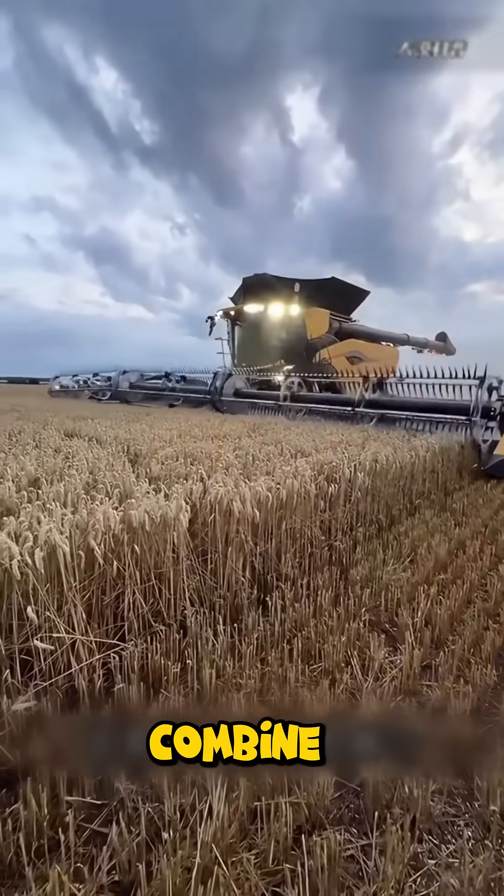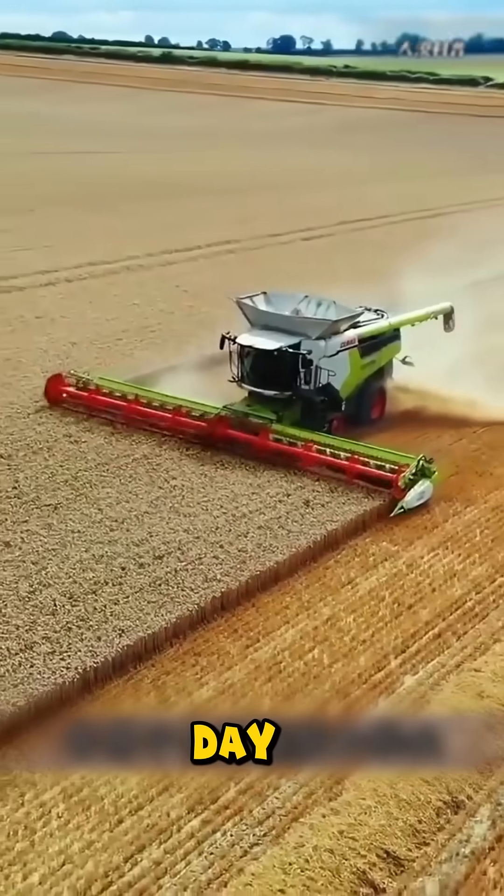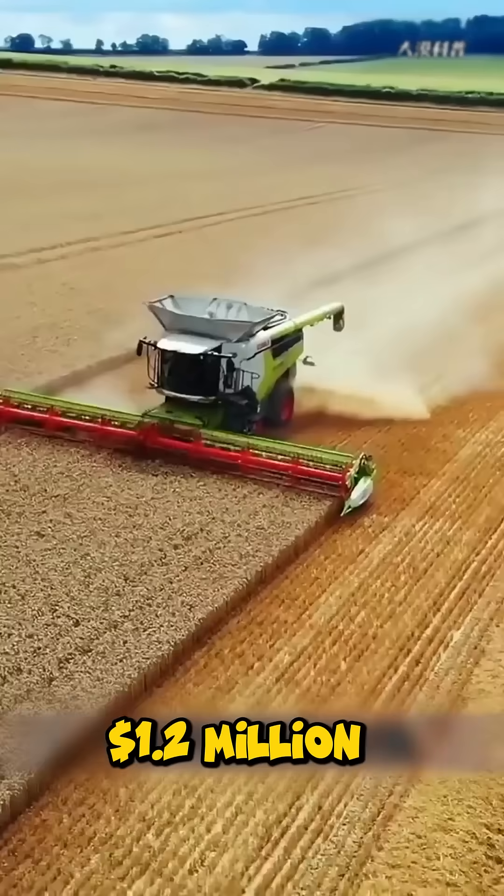Meanwhile, the Combine Harvester works like a moving factory, harvesting thousands of acres a day, valued at over $1.2 million.